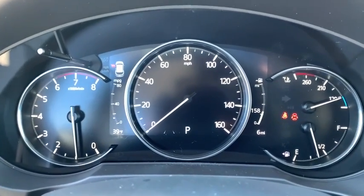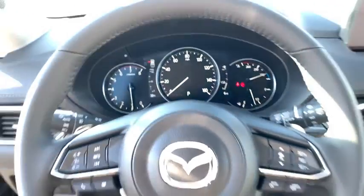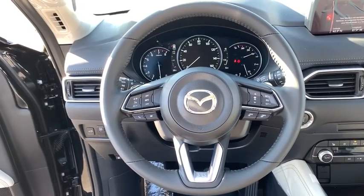Rear window defroster, power windows, brake assist, tachometer, overhead console, power moonroof, leather seats, remote keyless entry.